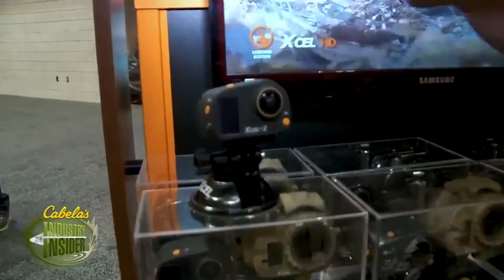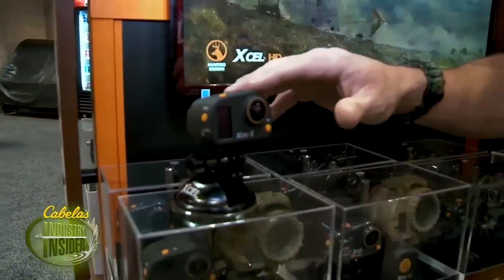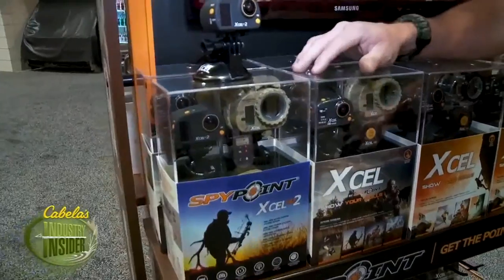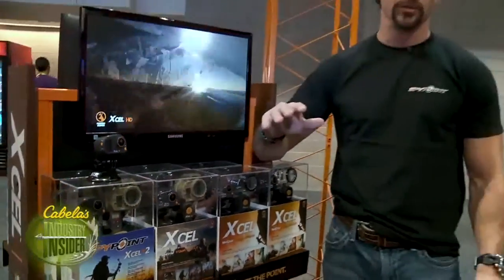What makes the XL2 so unique and different than any other action camera on the market is the fact that it has 12 megapixel images, HD video, time-lapse capability, but it also has a 1-4 digital zoom — and there's no other action camera on the market that has a digital zoom.